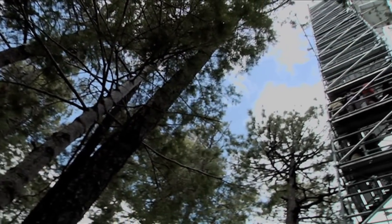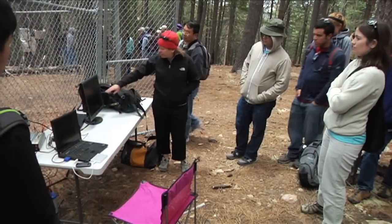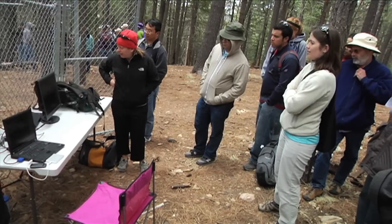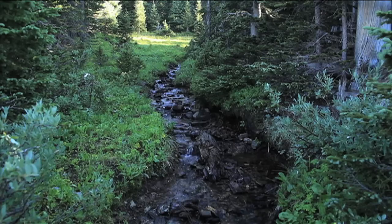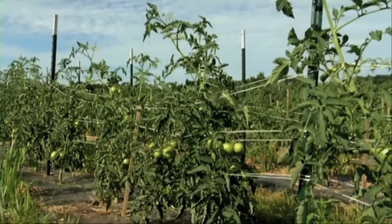But what we don't know — what projects like the CZO will enable us to understand — is how the different cycles feed back into each other and change our weather, our crops, our drinkable water, our air and soil — all of those systems that we take for granted.